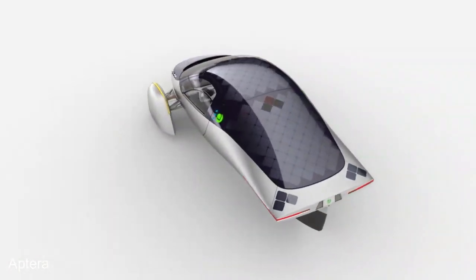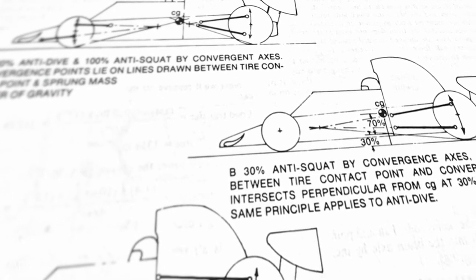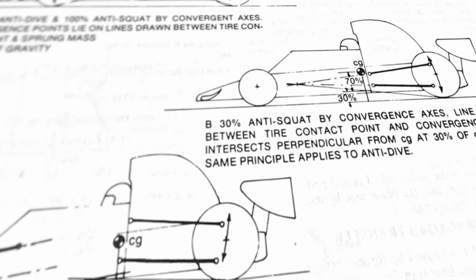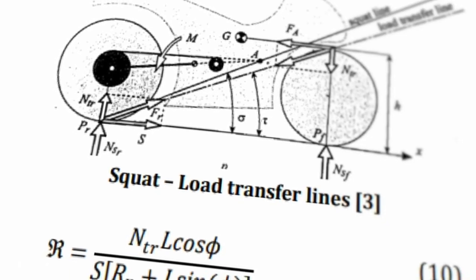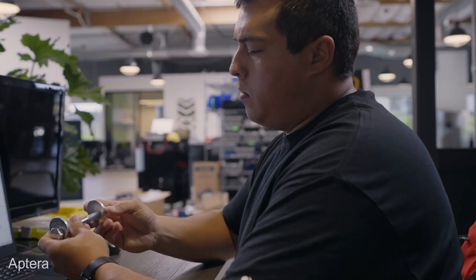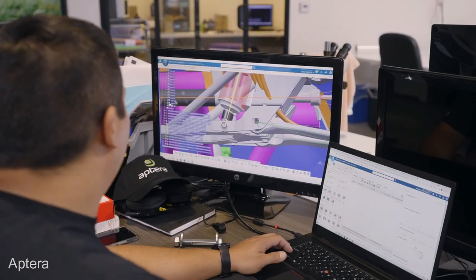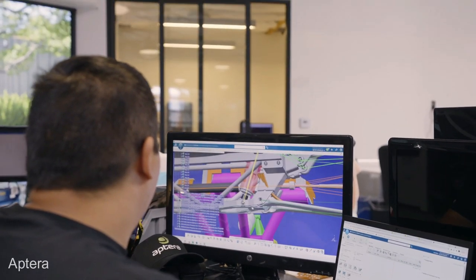The suspension system for the Aptera is going to be fairly unique to that vehicle specifically, which is why I believe the development process looks a little bit delayed. I believe the biggest hangup at the moment, aside from sourcing the parts and making sure the manufacturing process is completely down, is the suspension design challenge.